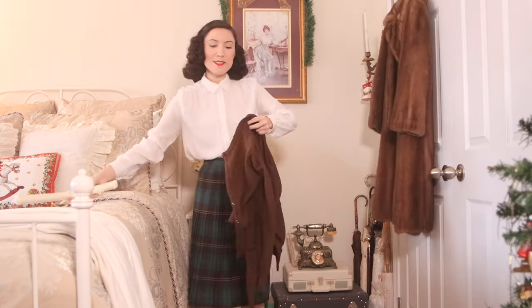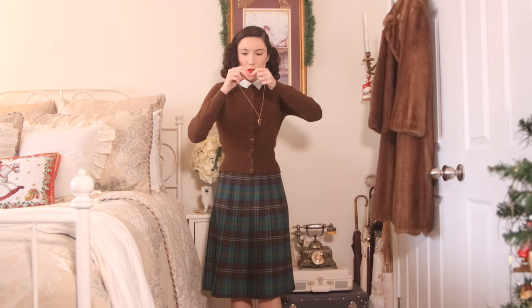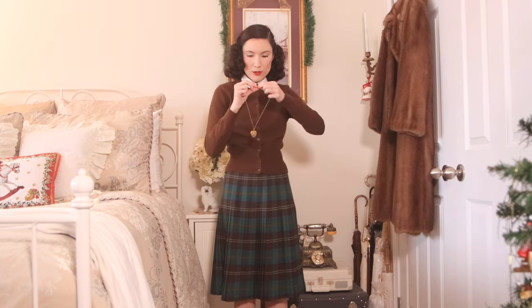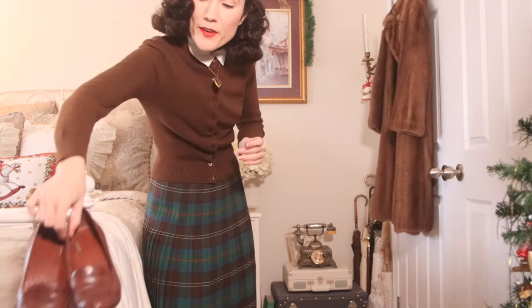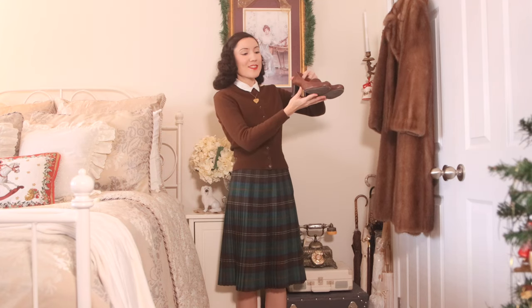I'm going to put on the cardigan, which is the main feature of this outfit. I could leave it open like this, which looks really cute, or I could button it up. Once it's all buttoned up, I like to take the collar out so it's sticking out at the top. To finish off the look, I'm going to be wearing my little World War II heart necklace — my little locket. And for shoes, I would pair these with my brown leather heel loafers, which I wear constantly.